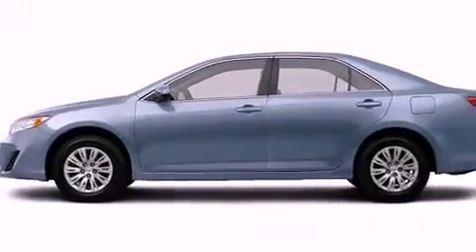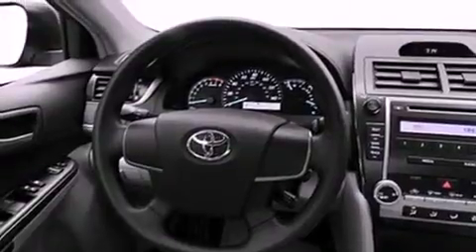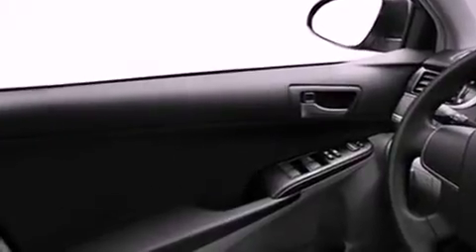Its top features include speed-sensitive volume controls and many other features. The following features are also included: a low-tire pressure indicator, cruise control, a rear window defroster, a CD player, a stability control system, an anti-lock braking system, dual airbags, side impact door beams, and folding rear seats.